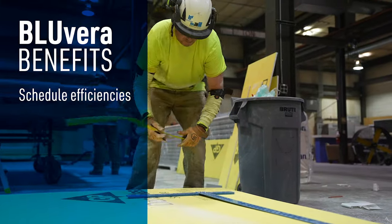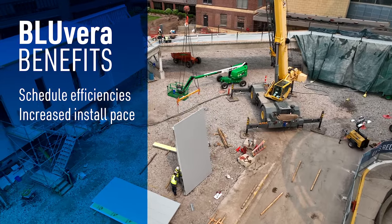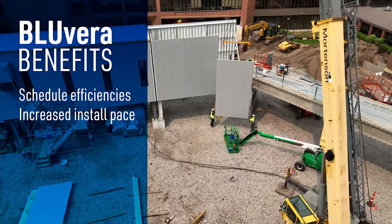On-site they can set eight to ten panels per day, so if we get built out ahead, they're setting 1,500 square feet of fully finished space a day.